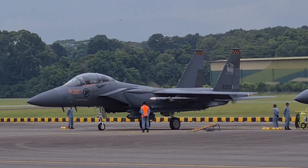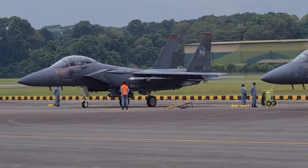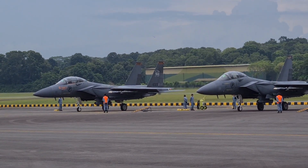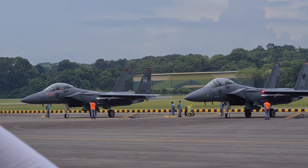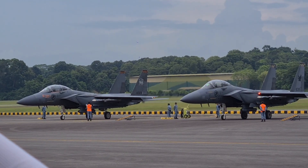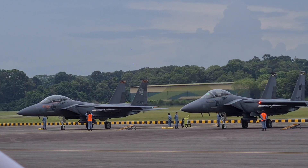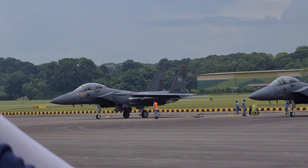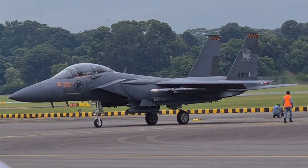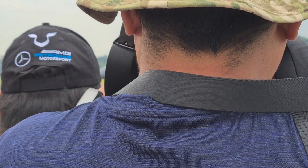Unlike radar, the infrared system operates without emitting any radiation, making it undetectable. The infrared search and track system in the F-15SG detects any threat object that emits infrared radiation. Ladies and gentlemen, let's bring out our F-15SG!